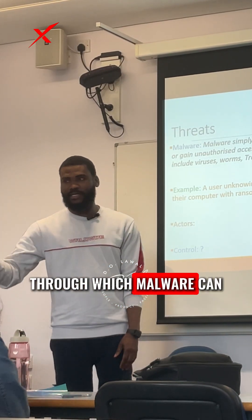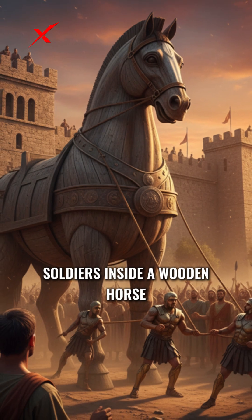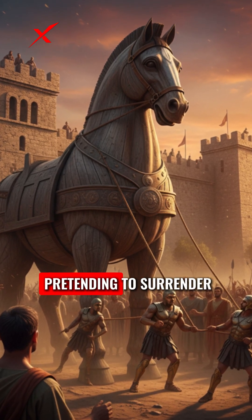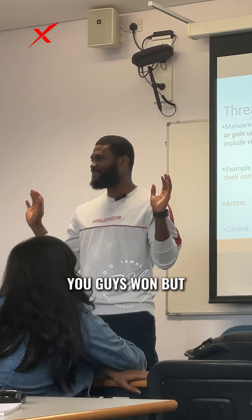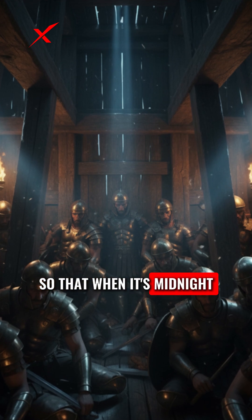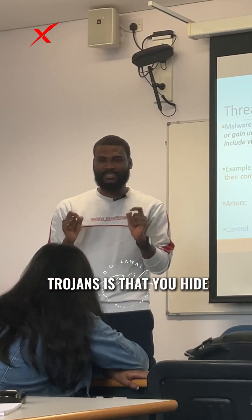Different ways through which malware can come into your system — we've got trojans. The real history of trojans: they tried to hide soldiers inside a wooden horse and presented it to the enemies as a gift, pretending to surrender. Inside the big horse they crafted, they had their soldiers hidden, so that at midnight when the enemy soldiers were asleep, they could come out and kill all of them.